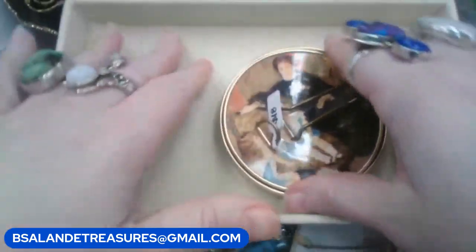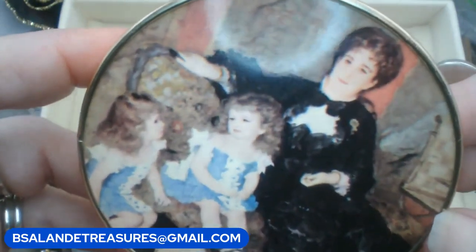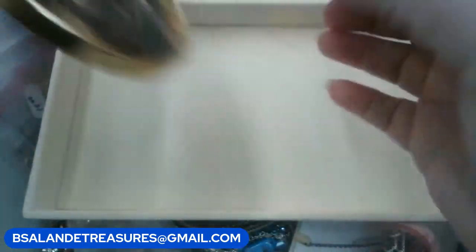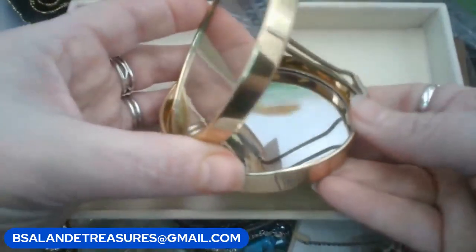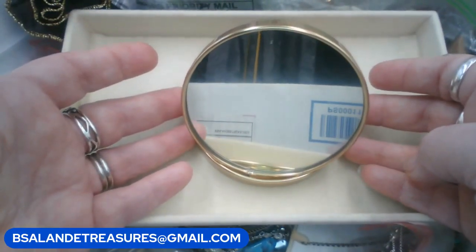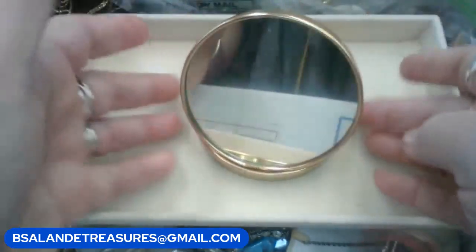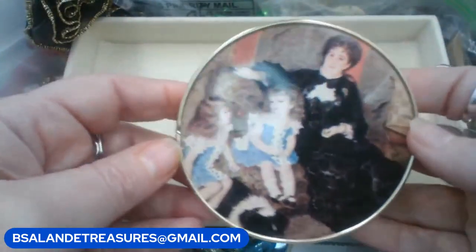So the first item: I have this vintage mirror, it's really pretty — has the lady with the two little girls. Super cute. If you like this one, just put in the word 'mirror' and it's $18 buy it now.